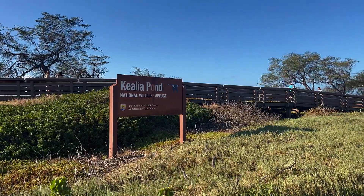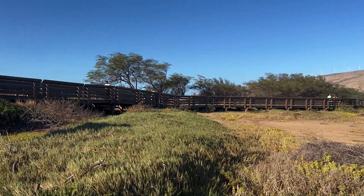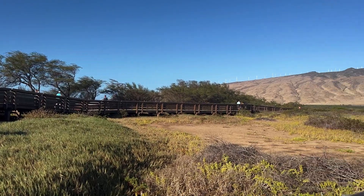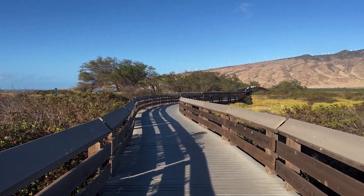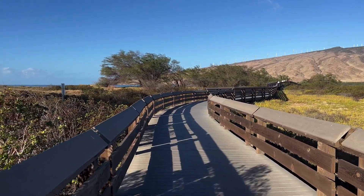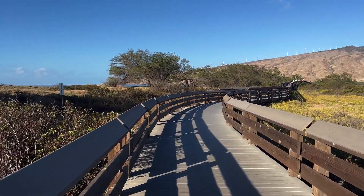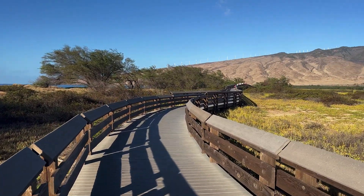If you live on Maui or if you've even just visited in the past, you've probably driven right by this location without even noticing it. Even without the pink water, this is a place that's worth checking out. There's a very long and beautiful boardwalk that twists its way all the way through the wetlands here.